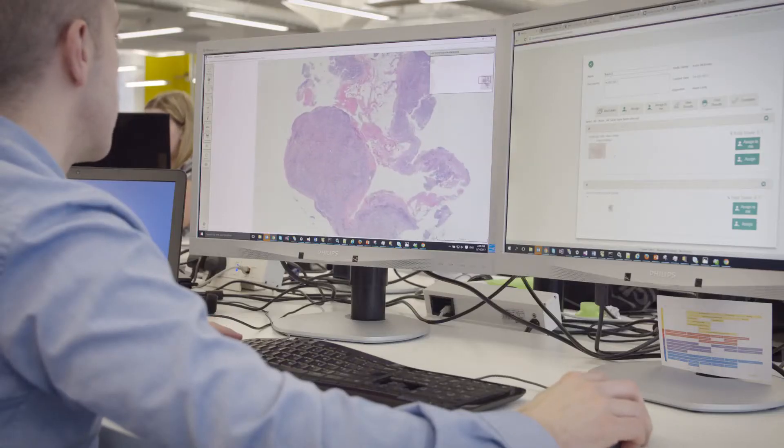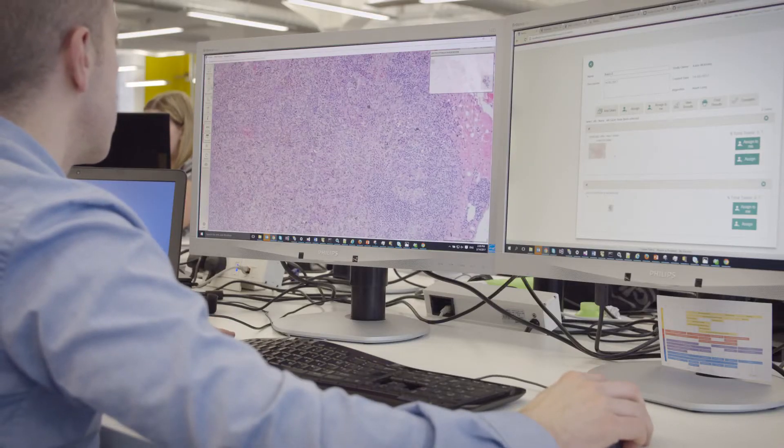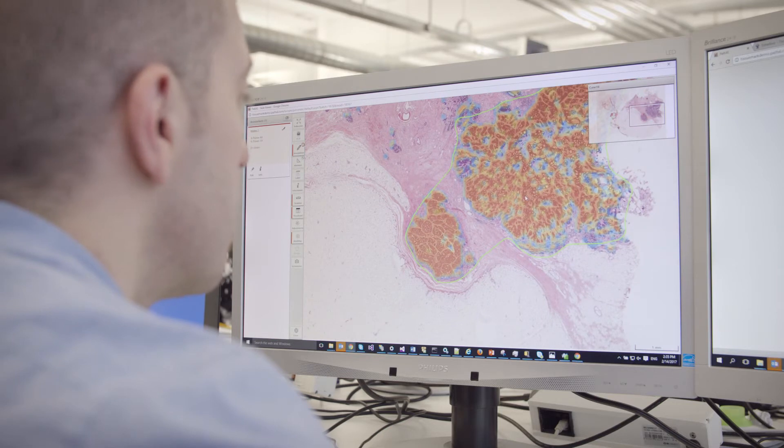Digital pathology is a very good tool because it allows for more efficient workflows and makes it easier to reach colleagues for consultation. The next step in that will be computational pathology, which is the area we are researching in Nijmegen. Computational pathology will bring that one step further and really help us to streamline the diagnostic process.